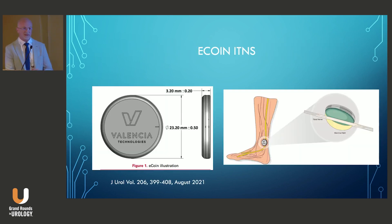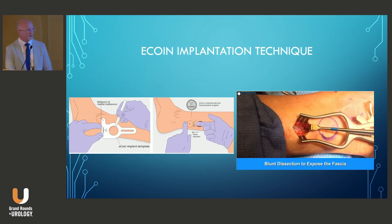The first implantable tibial nerve stimulation device to receive FDA approval was the eCoin, approved in March 2022 for urge urinary incontinence. It's about the size of a nickel — hence the name. It's implanted under minimally invasive local anesthesia, delivers automated therapy, and no remote is required. It's leadless, containing a battery with a ring electrode, delivering a dome-like field of stimulation that leads to reproducible results and forgiving placement. I've been involved with implanting five of these as part of the post-market trial, with a template guiding incision and battery placement done in the office.